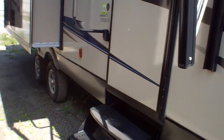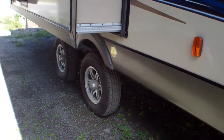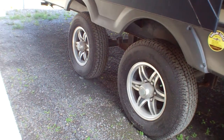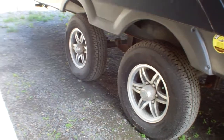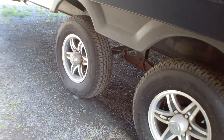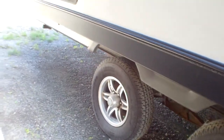We've got a spread axle design underneath the coach which does help with stability on the road, and that in tandem with your weight distribution sway control system really makes for a comfortable ride, especially on highways — spread both width-wise and length-wise. We've got aluminum wheels here as well, which means less maintenance.